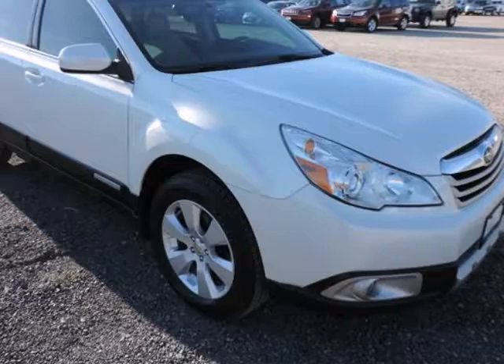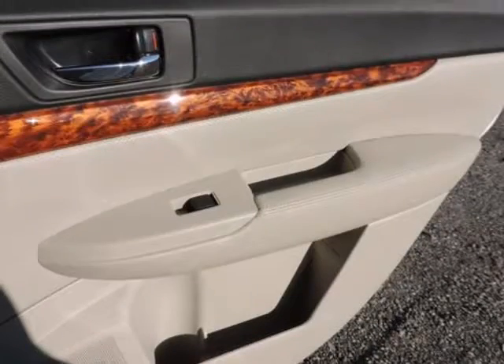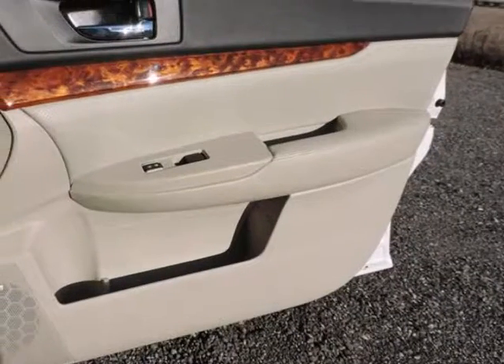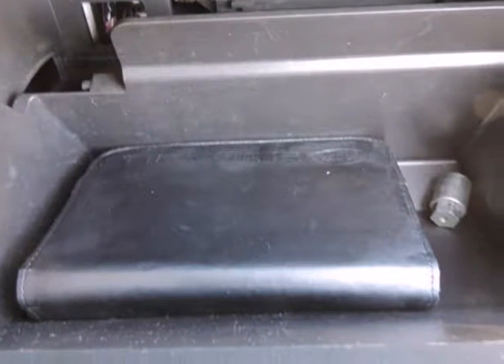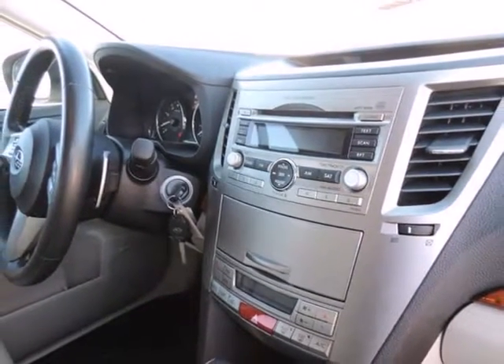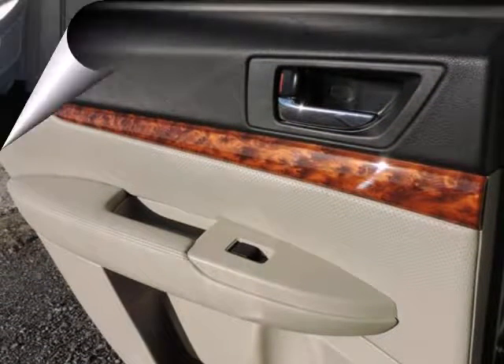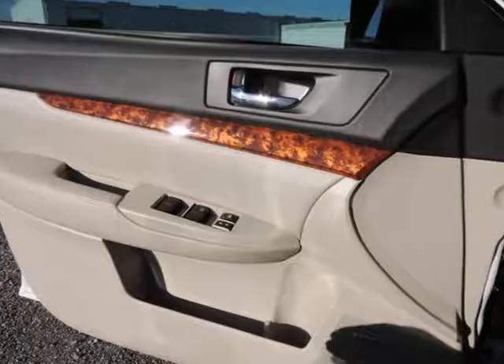It is nicely equipped with features such as two previous owners, 2.5-liter 4-cylinder, auto-dim mirror with compass and HomeLink, all-wheel drive, clean Carfax, CVT Lineartronic, Outback 2.5i Limited, power moonroof, rear-vision camera, satin white pearl, and warm ivory with perforated leather-trimmed upholstery. So, let's get started.